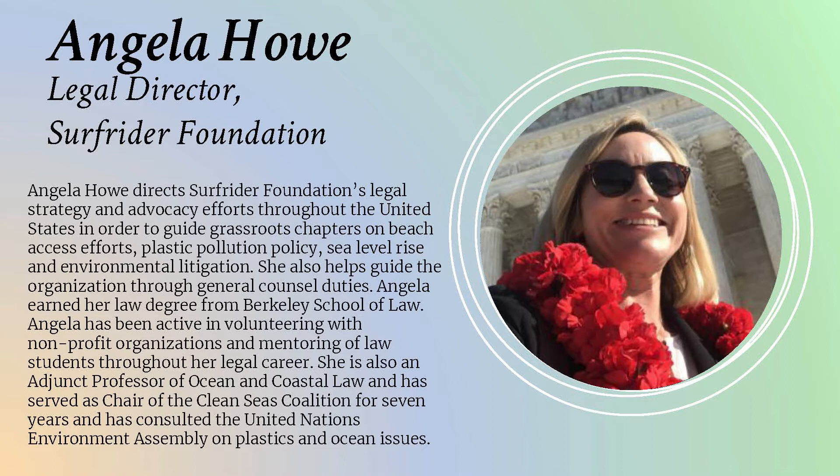I'm going to introduce our moderator, Angela Howe with Surfrider Foundation. We've been fighting plastic for many years, working with Angela through the Clean Seas Coalition. I've had the pleasure of spending some personal time out hiking with her children and her dog, and really enjoying why we do this. So with that, I'm going to bring up Angela.